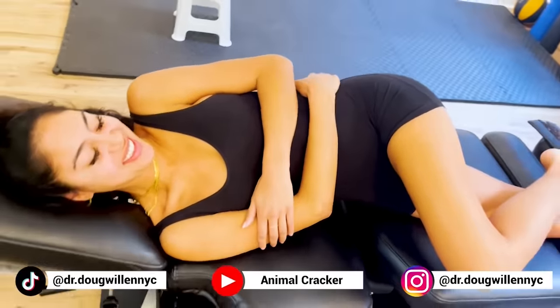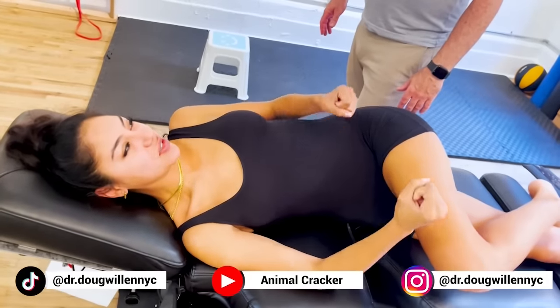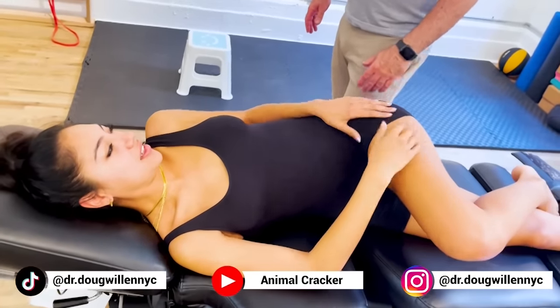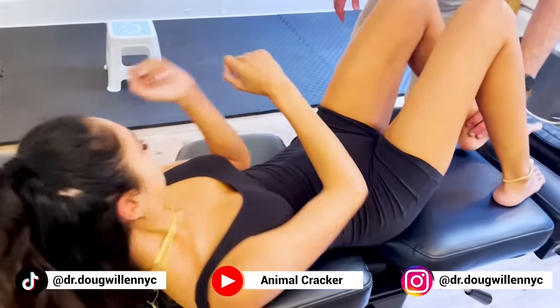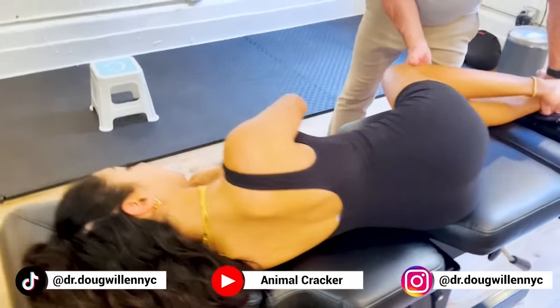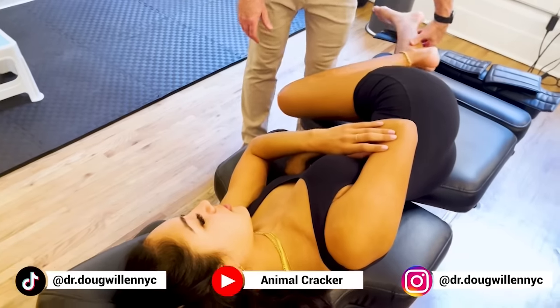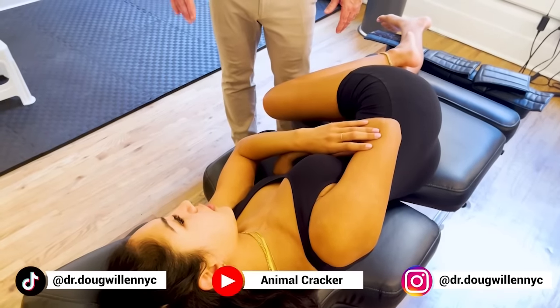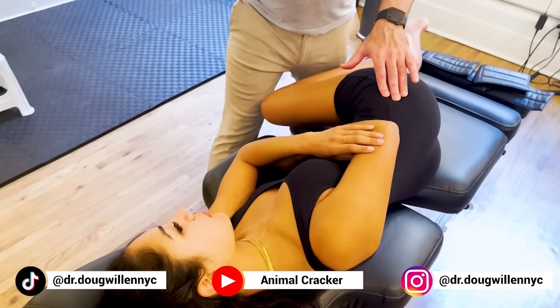Wow. I feel like I've needed that for years. I think it's been stuck. I do this every morning where I'm trying to stretch it and it won't, but I feel like I needed that — it finally popped. You needed that because I think it's been compromised for years. When was that year you had a series of accidents? About seven years ago. Okay, that might have been stuck for seven years.